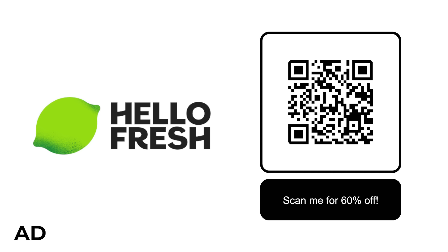Today's video is sponsored by HelloFresh. Use the link in the description to get 60% off your first box and 20% off the next two months, plus free dessert for life.